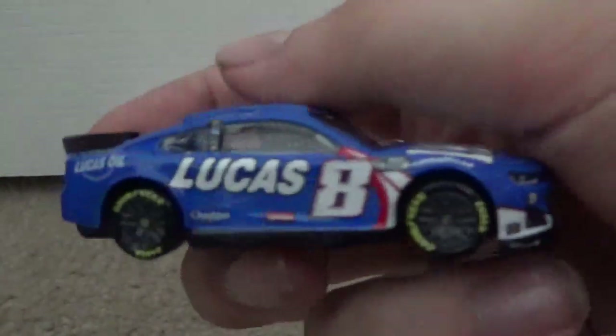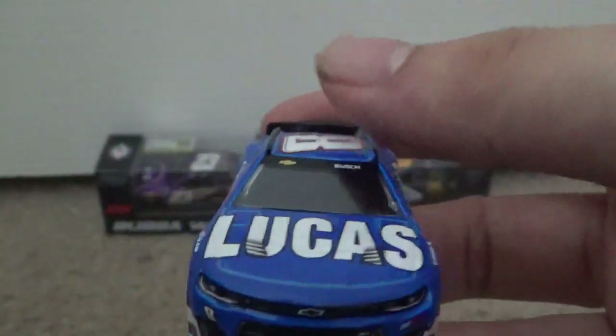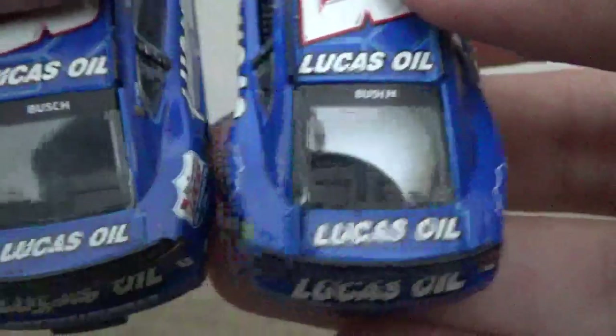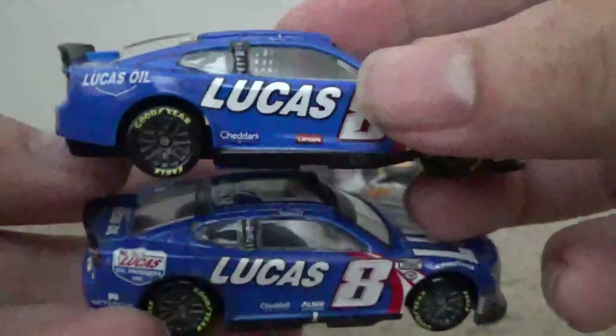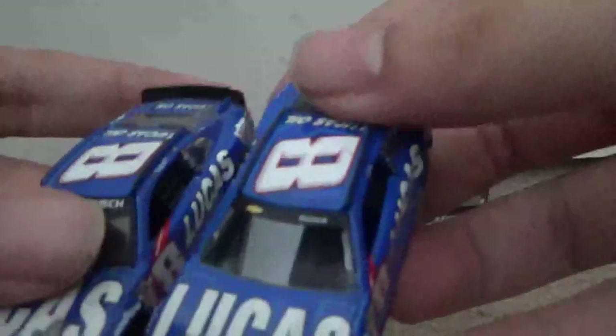Here is the Kyle Busch car opened up and out of the box. One thing I've noticed, along with some other diecast collectors, is that if you look at the window there are no window bars on the front — here's a comparison to the 2023 version, which does have them. The back is the same, but the front is missing the window bars, which I don't understand. The Lucas Oil logo is also different, and I also have the 1:24 scale version.